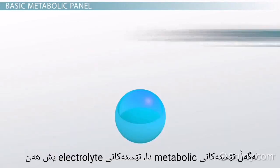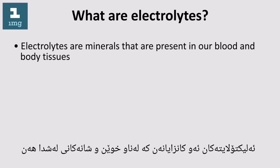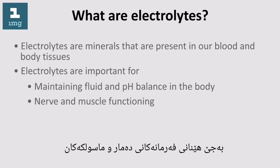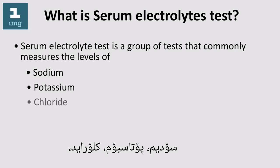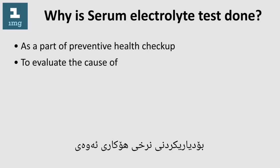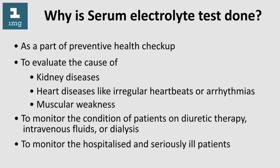During a metabolic panel, some electrolytes are tested as well. Electrolytes are chemical ions that carry an electrical charge, found in the serum portion of blood, which contains minerals present in our blood and body tissues. They are important for maintaining fluid and pH balance in the body and for nerve and muscle functioning. The serum electrolyte test is a group of tests that commonly measures the levels of sodium, potassium, and chloride. This test is done as part of a preventive health checkup, to evaluate kidney or heart diseases such as arrhythmias and muscular weakness, to monitor patients on diuretic therapy, intravenous fluids, or dialysis, and to monitor hospitalized or seriously ill patients.